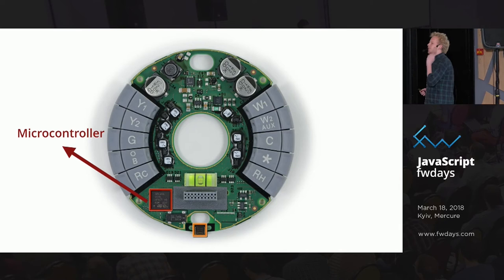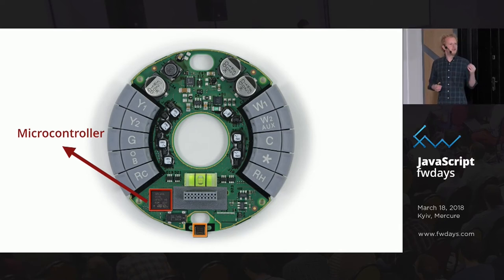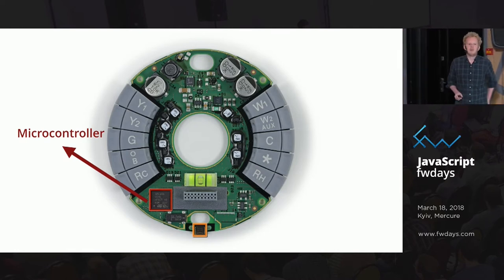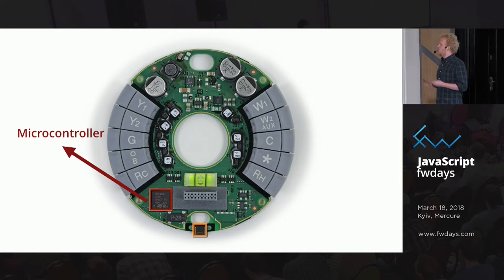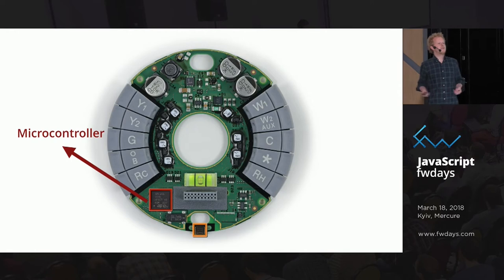It's going to change. The reason JavaScript hasn't risen to the top in devices is this little thing — a microcontroller. All smart devices, everything that needs to run on a battery, everything that needs to be cheap, does not run on a proper application processor like the one in a Raspberry Pi. It doesn't have multiple cores, it doesn't have gigabytes of RAM — and that's what we need to have a proper JavaScript runtime like V8.